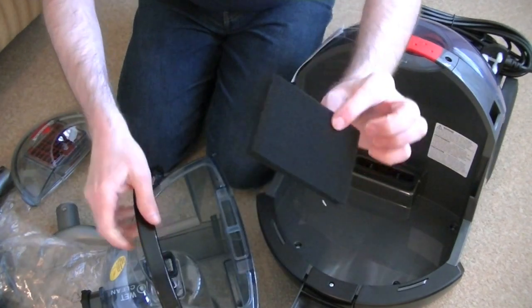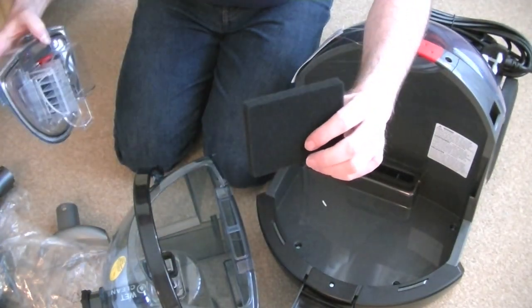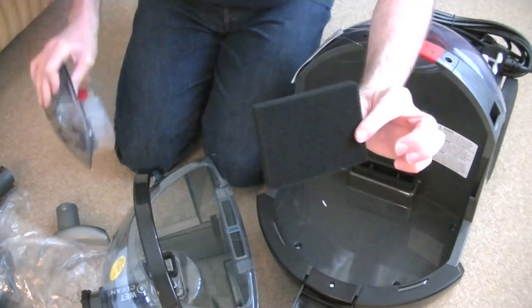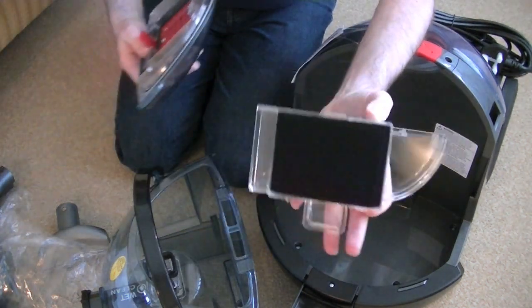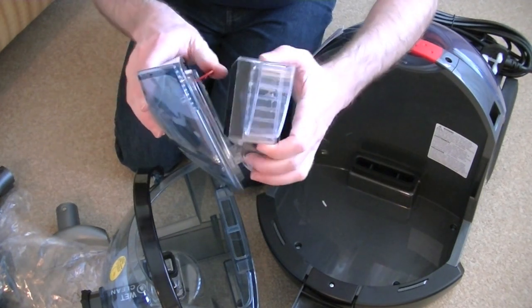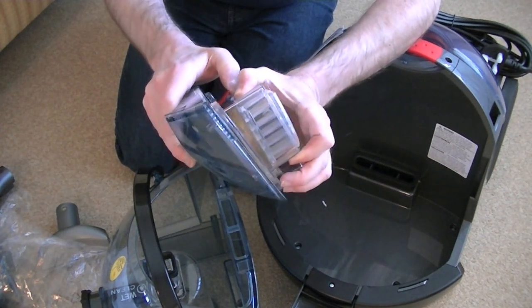Loose in the bottom is a little washable foam filter. I thought that had fallen out, because there's one here — but it looks like it's a spare. So that's good — a little spare filter. You need to keep that clean as well. You can rinse it under water to give it a good clean from time to time.